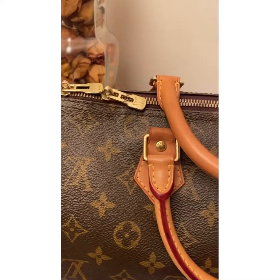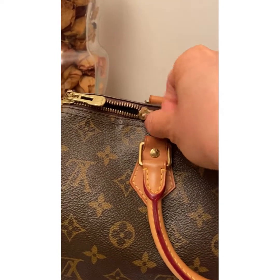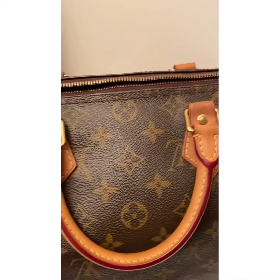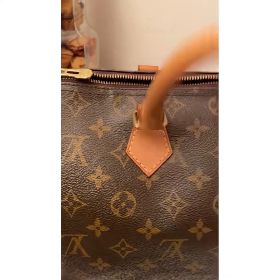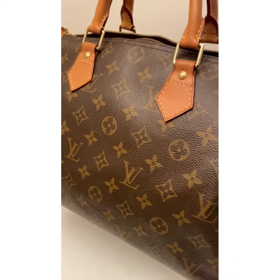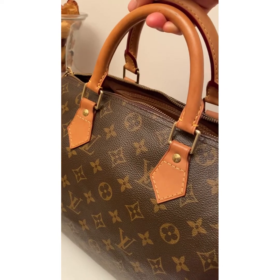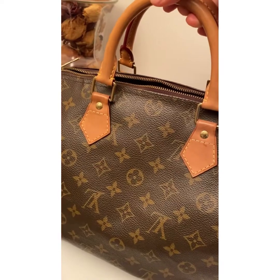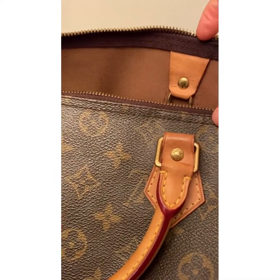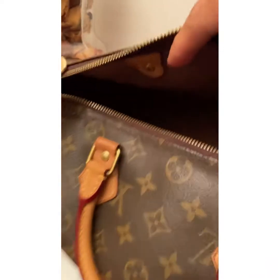Now we're going to take a look at the interior of this bag. That's the exterior condition — let's now take a look at the interior side of the bag.